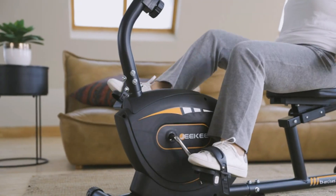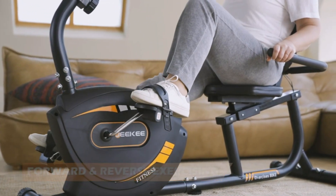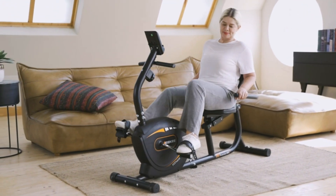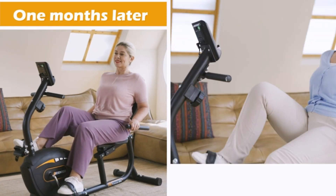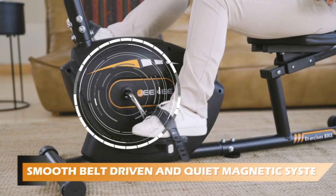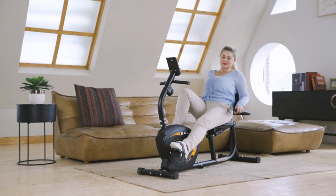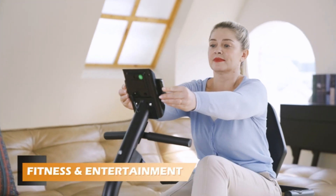The stationary recumbent bike uses eight neodymium magnets, each with excellent magnetic properties, providing more uniform resistance and longer service life. The dual-belt system makes for a smoother and quieter experience. The backrest features high-quality sports sponge and ergonomic design with a forward tilt of 10 degrees, paired with an oversized soft cushion.